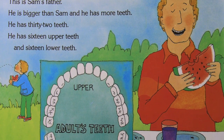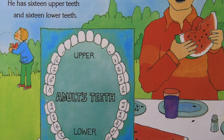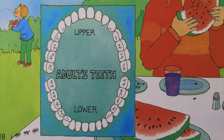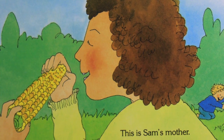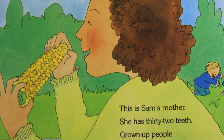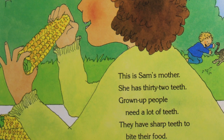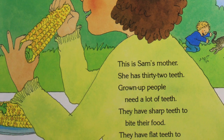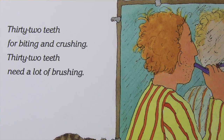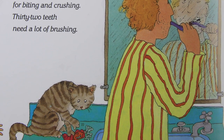This is Sam's father. He is bigger than Sam and he has more teeth — he has 32 teeth, 16 upper teeth and 16 lower teeth. This is Sam's mother. She has 32 teeth. Grown-up people need a lot of teeth. They have sharp teeth to bite their food and flat teeth to crush and chew their food. 32 teeth for biting and crushing — 32 teeth needs a lot of brushing.